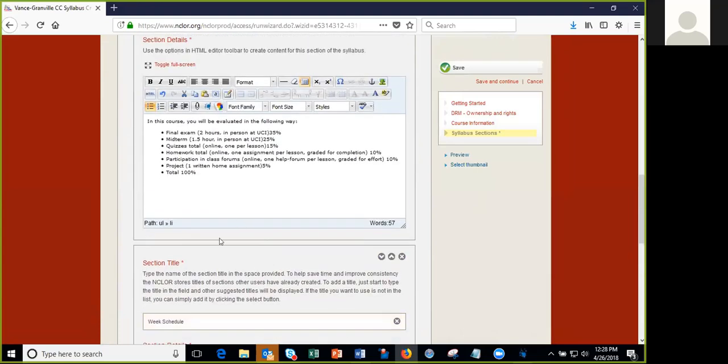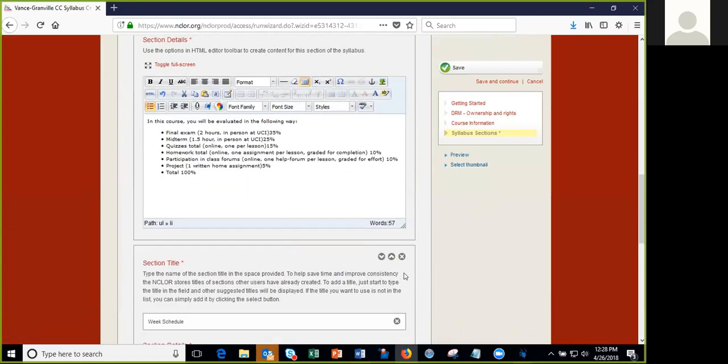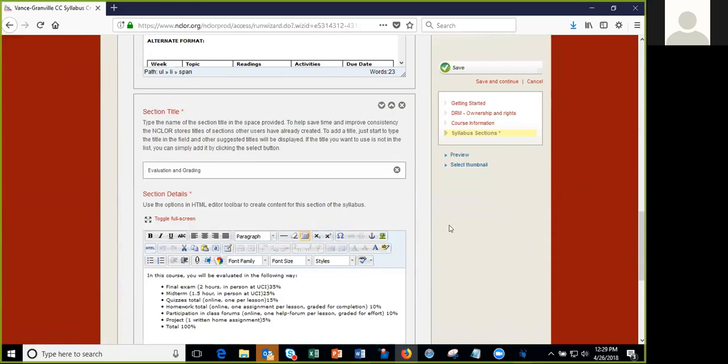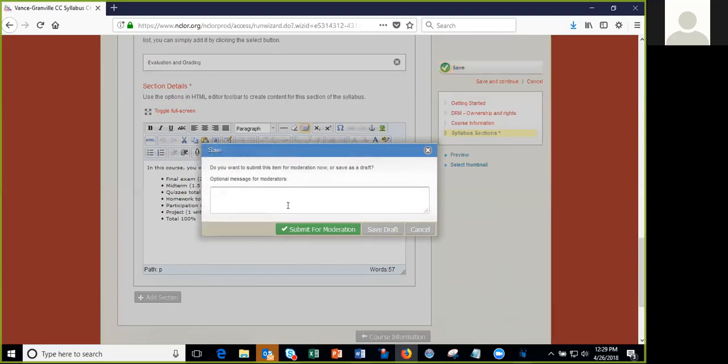Once you've filled in everything, you hit the save button. It asks if you want to submit it for moderation. You can put a workflow on it to submit to your department chair or curriculum coordinator, but let's go ahead and just save it as a draft.